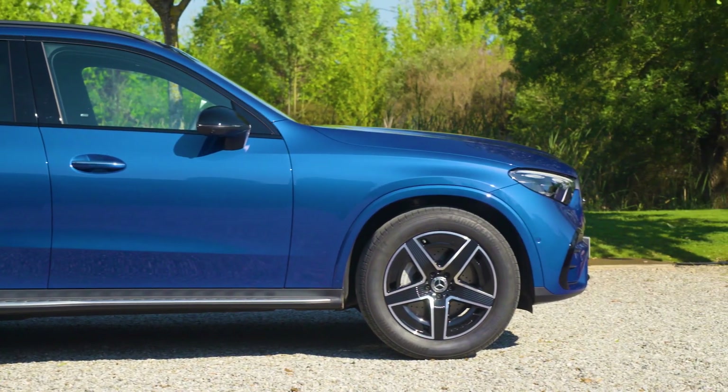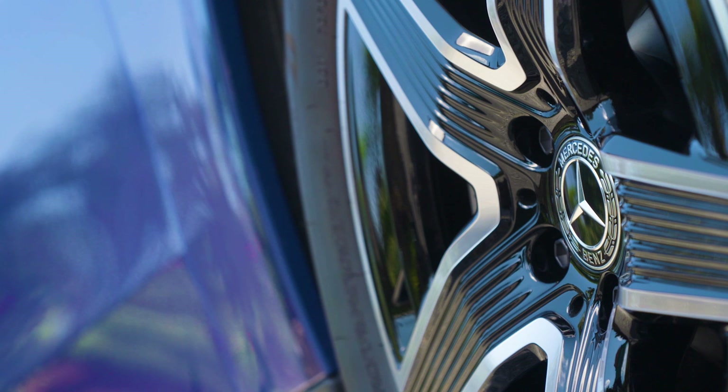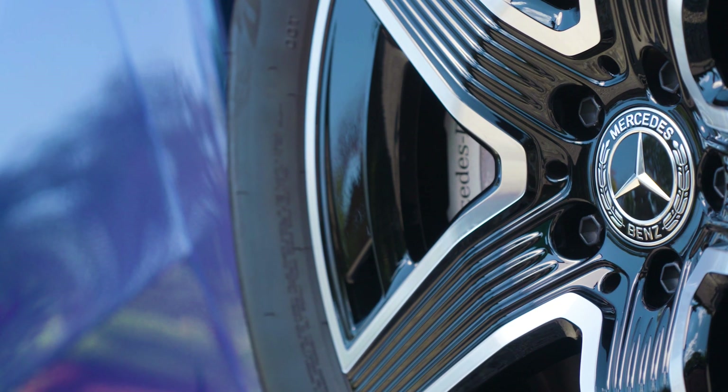As an option for the GLC, 4.5-degree rear wheel steering can be ordered, which should significantly reduce the turning radius. The two-piece tail lights feature a three-dimensional lighting design, while a black trim element accentuates the width of the rear.